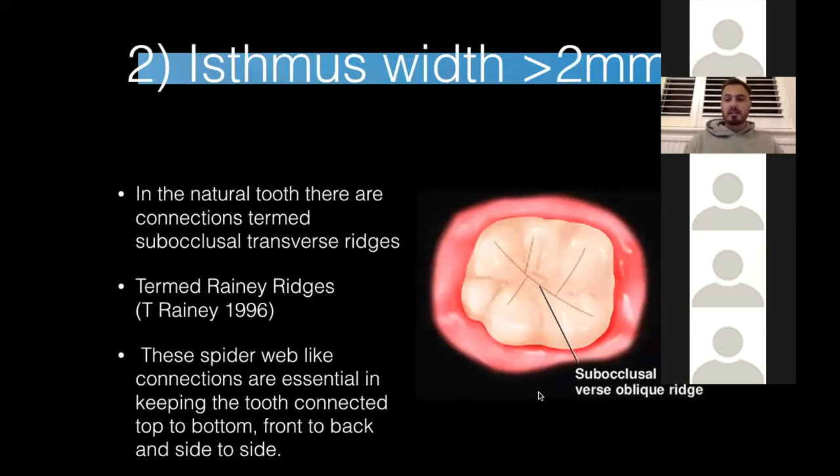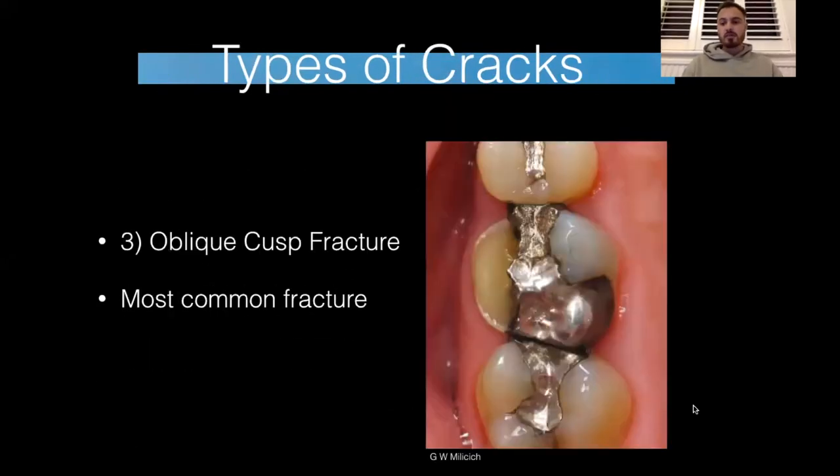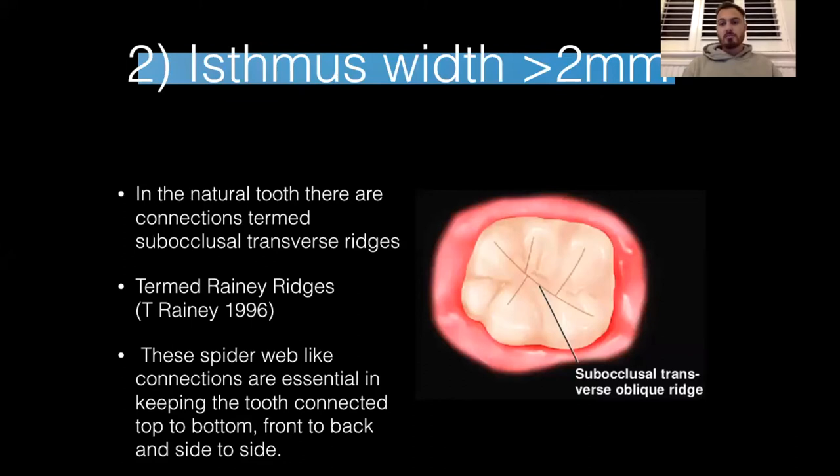Part two of structural analysis is the isthmus width of the restoration. The isthmus in metal fillings is always greater than two millimetres because when packing amalgam in the GV Black style restorations taught in clinical skills, you're always taught to make it big enough to fit your amalgam packer in — and that's definitely greater than two millimetres — which is why most restorations are greater than two millimetres.